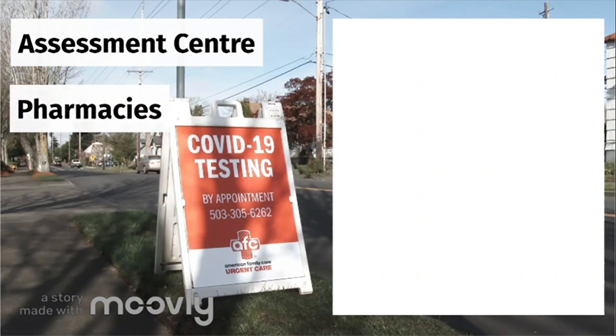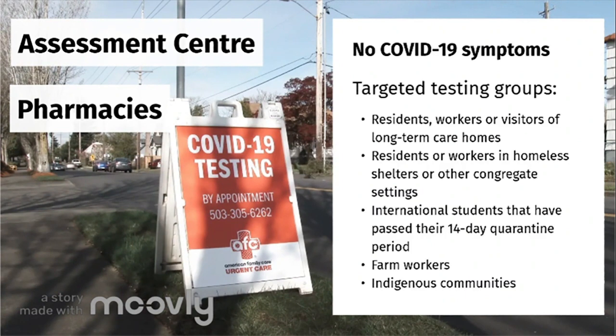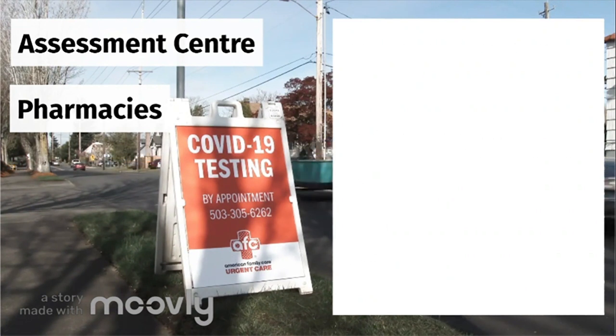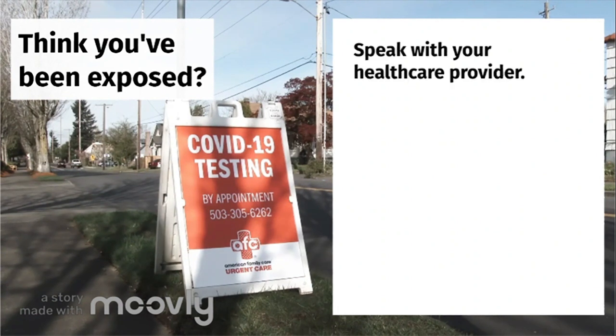If you do not have symptoms, you can get tested at an assessment centre or select pharmacies if you are part of a targeted testing initiative, including the following groups listed below. If you think you've been exposed to COVID-19, but the above criteria do not apply to you, speak with your healthcare provider.